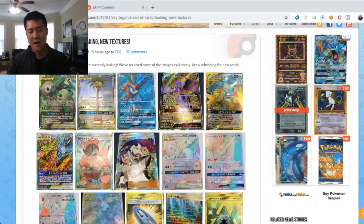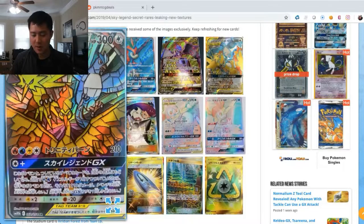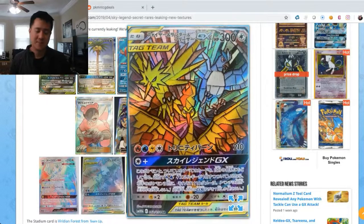By far the coolest one and probably the biggest chase card in this set is the tag team of the three legendary birds: Zapdos, Articuno, and Moltres. There's a full art version and a hyper rainbow rare, but this is the alternate art. I really hope they don't just give this away and I want to chase this card and try to pull it myself in Unified Minds. The art style is kind of like stained glass — like what you'd see in a church — so I feel like this art is just awesome for the legendary birds.